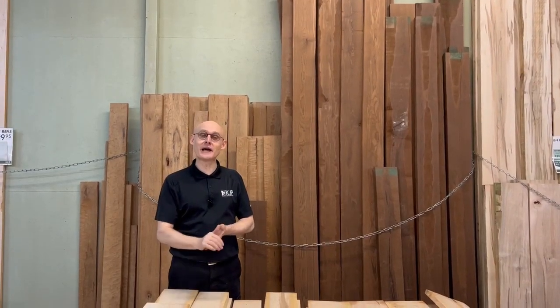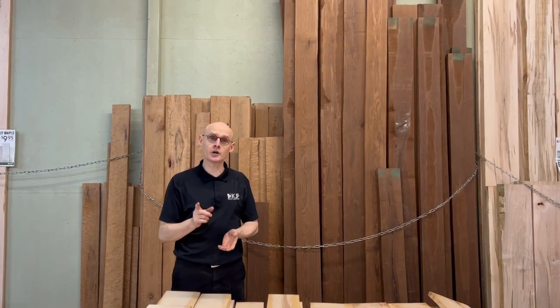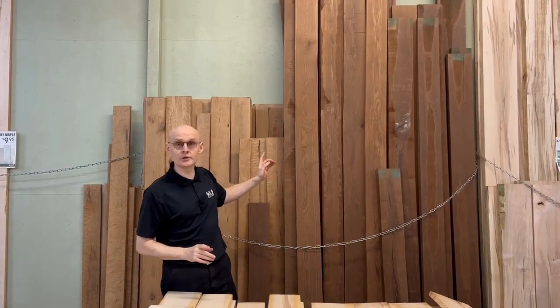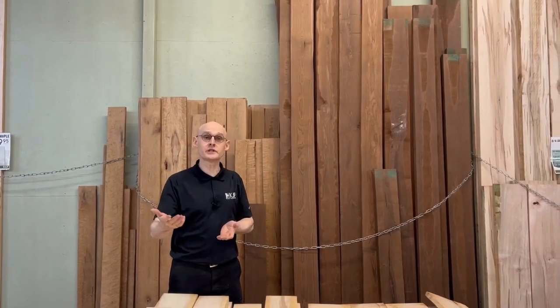Welcome to Wood Slivers with Tom. If you're looking for an alternative to walnut for a project that needs dark wood, we highly recommend you use our roasted woods. We often carry roasted maple, roasted ash, even roasted curly birch.